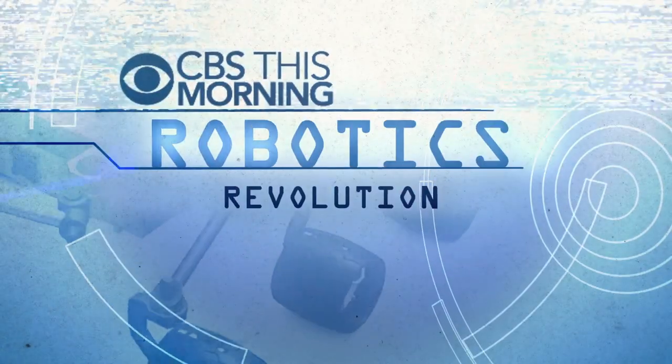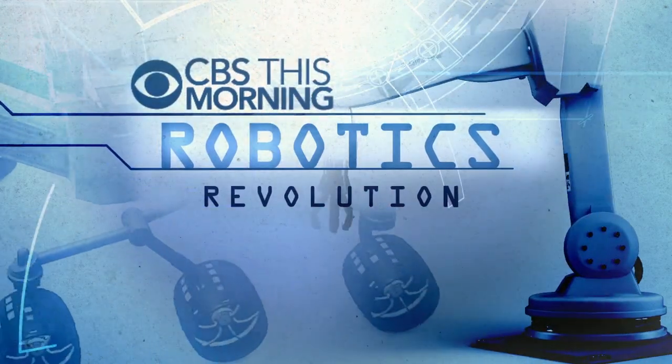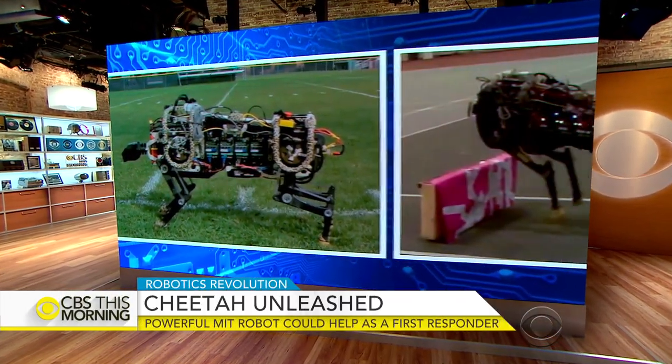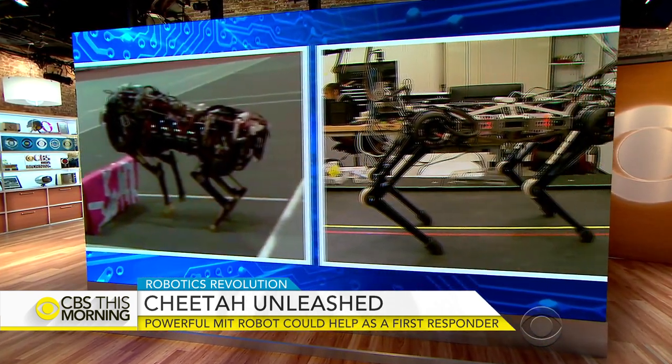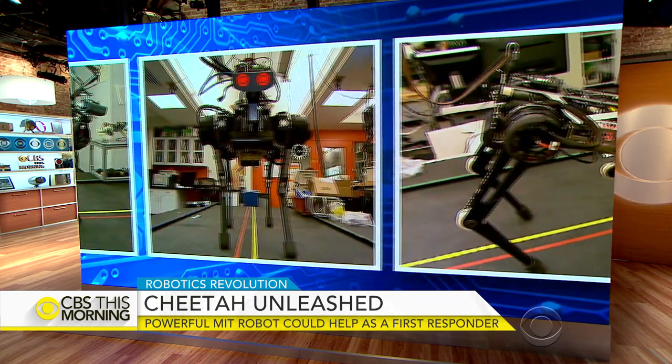Our new series, Robotics Revolution, explores the impact of artificial intelligence on humanity. We begin today with a machine on the move. Scientists at MIT developed a cheetah you won't find in the wild. This robotic feline could one day reach places that are too dangerous for humans to enter.